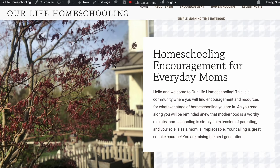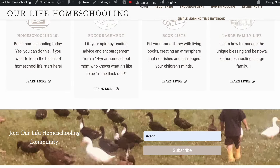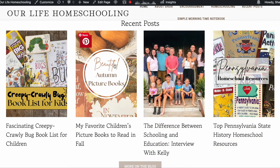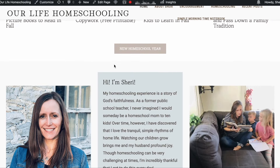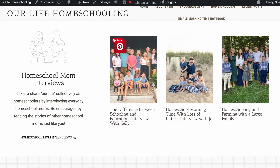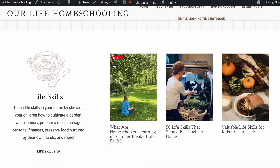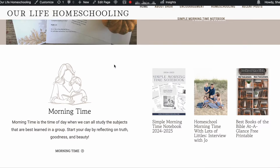Before I get started, I want to tell you a little bit about what's going on over on the blog, ourlifehomeschooling.com. You will find a ton of homeschooling help over there — probably 50 posts on homeschooling encouragement. If you just need to be encouraged, some advice, some help, something that's going to build you up, you can find plenty of that on the blog. I also have some help for homeschooling a large family, with several posts about that.